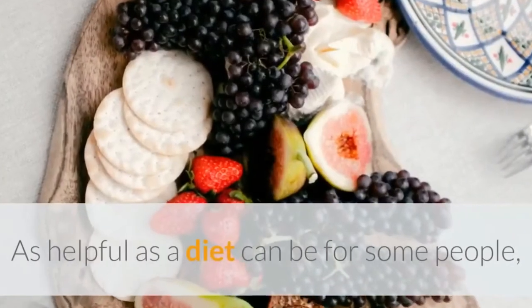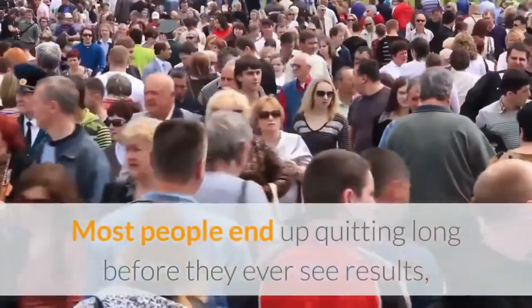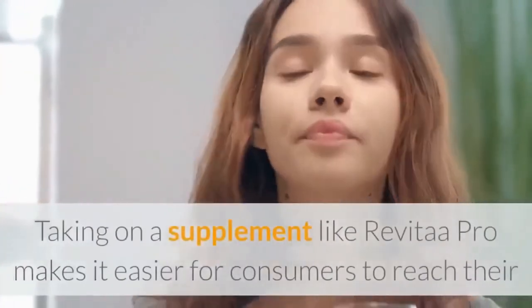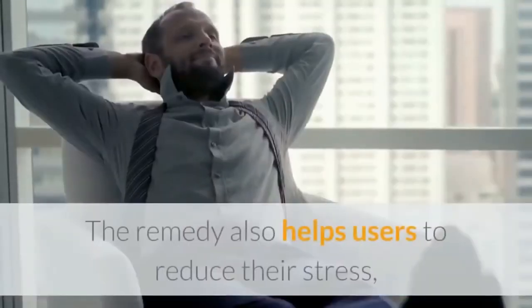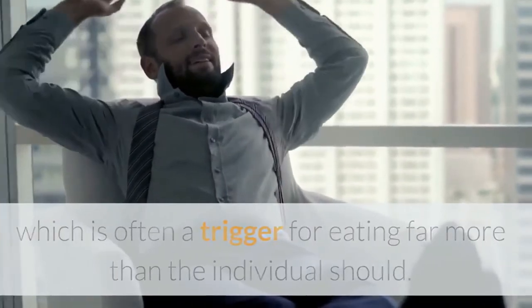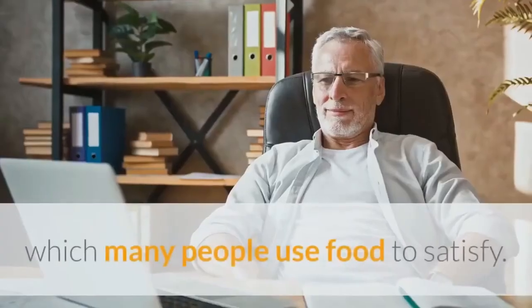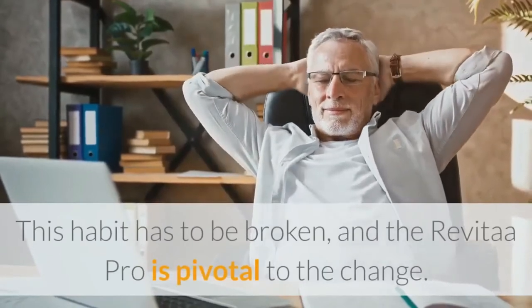As helpful as a diet can be for some people, they are incredibly difficult to stick with. Most people end up quitting long before they ever see results, leading to the constant back and forth that the metabolism is put through. Taking on a supplement like Revital A Pro makes it easier for consumers to reach their weight loss goals without committing to an impossible regimen. The remedy also helps users to reduce their stress, which is often a trigger for eating far more than the individual should. Stress causes the body to release cortisol, and the only way to bring down cortisol is to trigger the production of serotonin, which many people use food to satisfy. This habit has to be broken, and Revital A Pro is pivotal to the change.